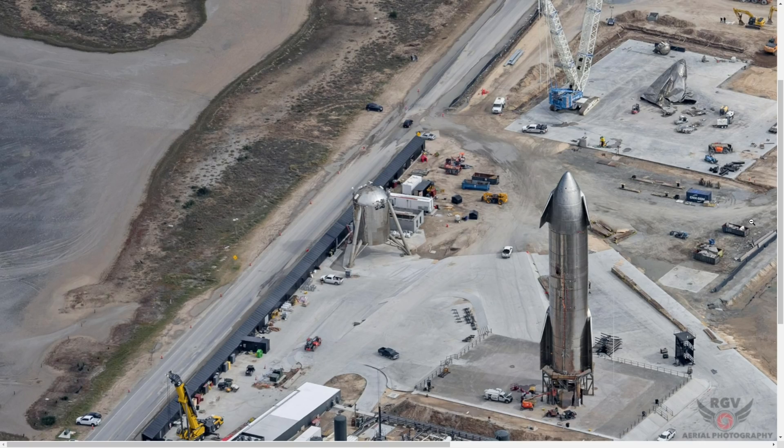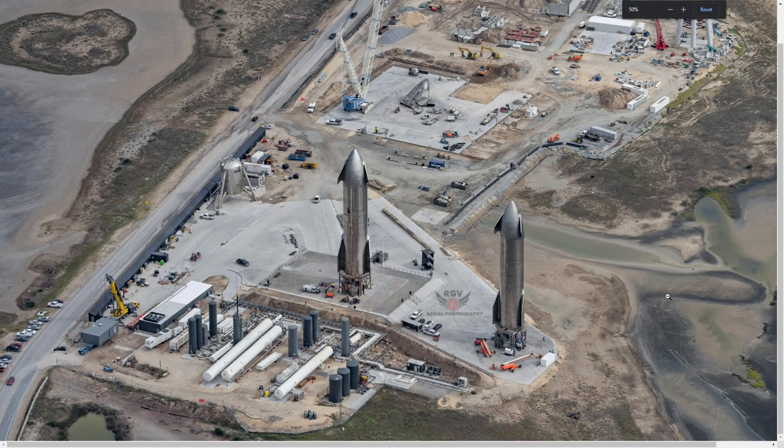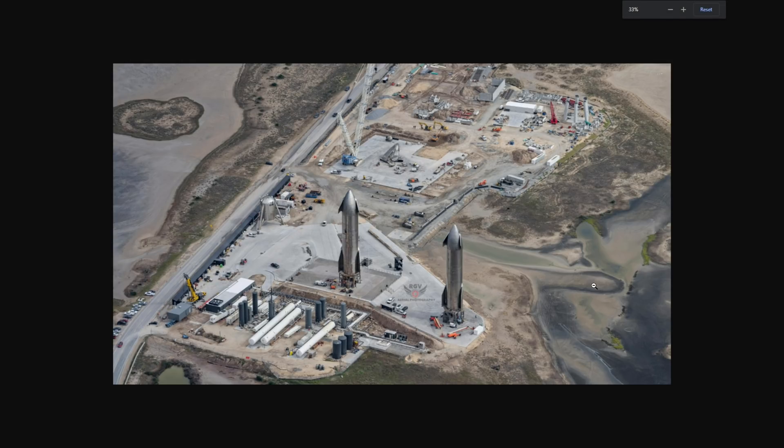With regards to SN9 speculation, the debris has been cleared up off the landing pad and the static fire may happen at the end of this week. Perhaps early next week we'll actually see the test flight and rollout of the starships.